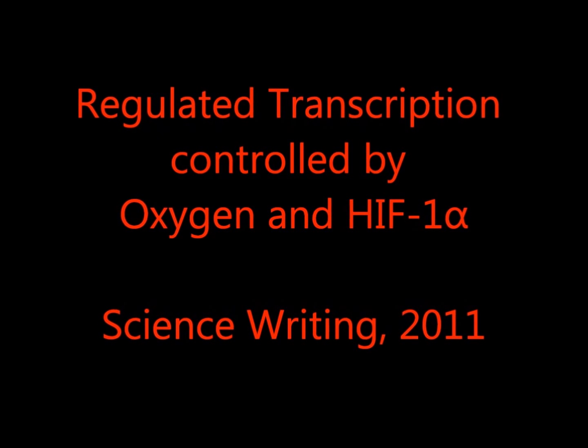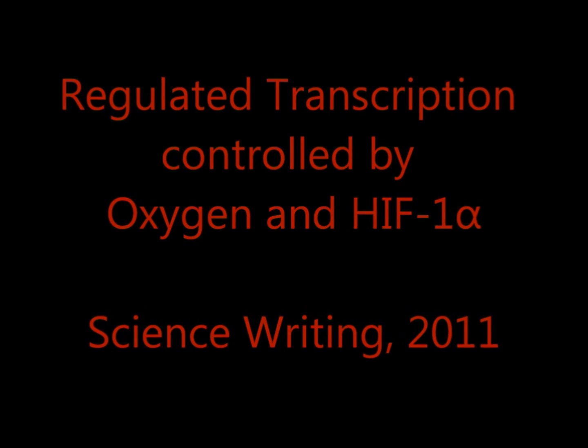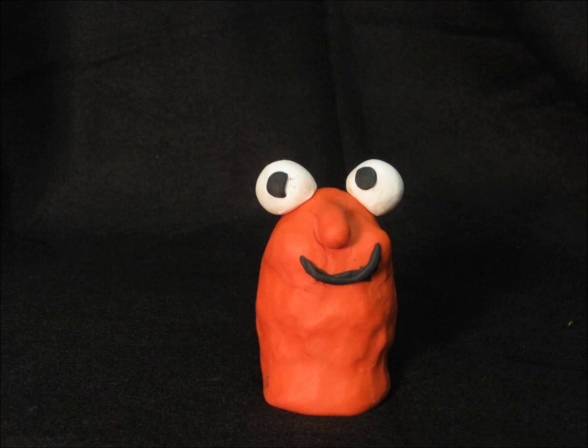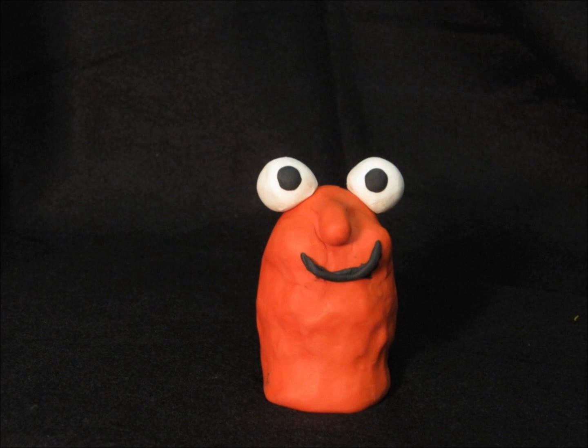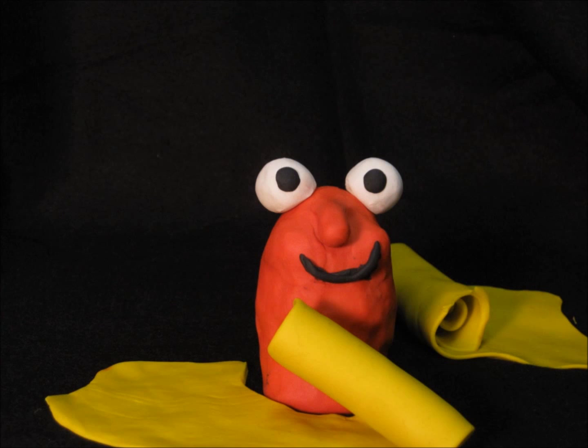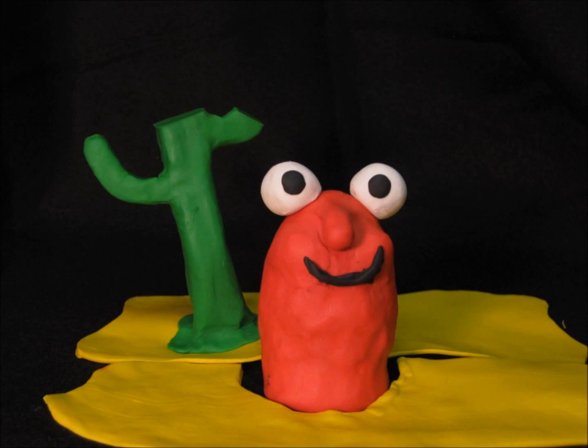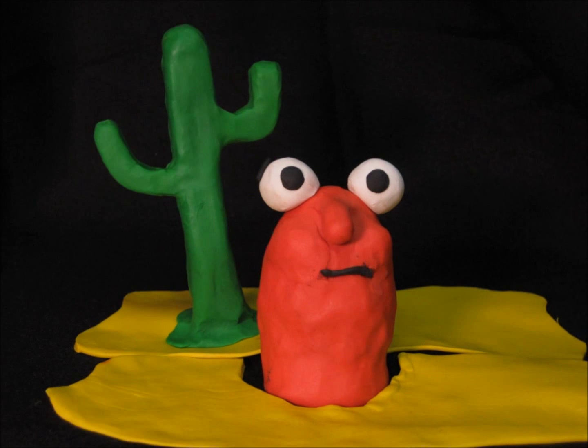I'm going to explain to you regulated transcription controlled by oxygen in HIF-1-alpha. We all have cells, like this little red one here, and our cells live happily under a number of different conditions. The trouble comes up when cells face conditions that are not quite normal. If they can't change in response to these conditions, then they die.